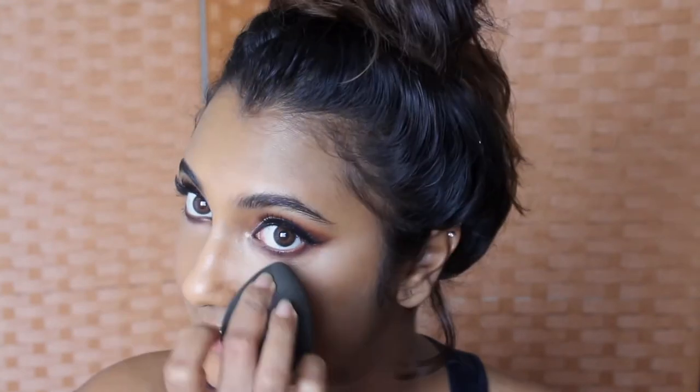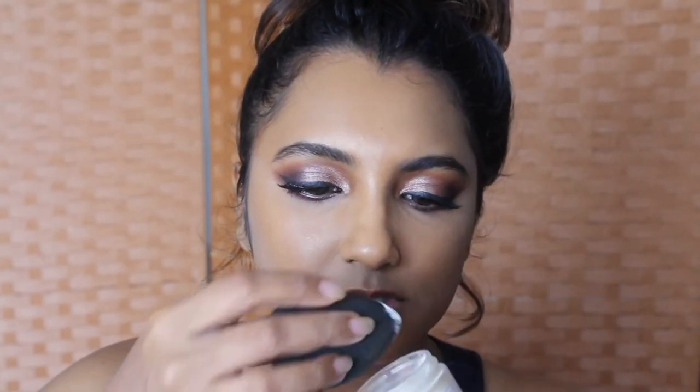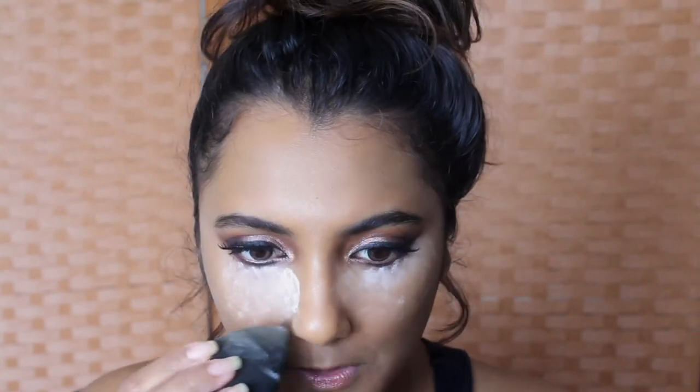Now that the cream products are on, we can move on to setting the face. I'm using the RCMA No Color Powder — I've put it into a Clinique tub. It works really well for my dry skin; other powders usually dry my skin out. If you have really oily skin, I'd suggest Laura Mercier's translucent powder. Before the cream products settle into fine lines, I'm going to set my face — starting with my under eyes first because that's where it creases first. I'll press the powder into my skin and push it into the corners of my nose.